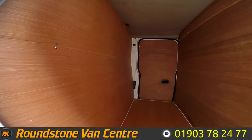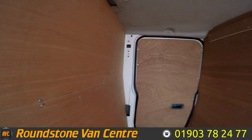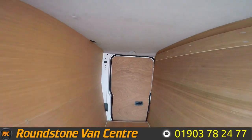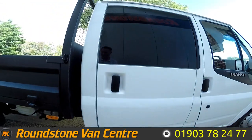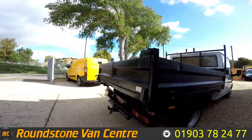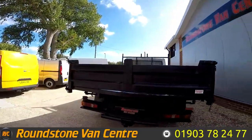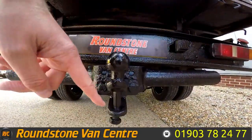Looking into the rear utility storage area, it has been newly fly-lined and is of a good size. This truck also benefits from having a rear tow ball and hitch.